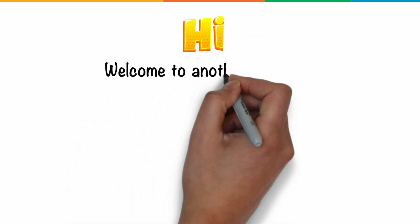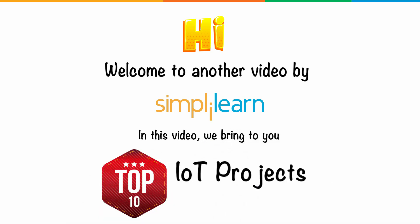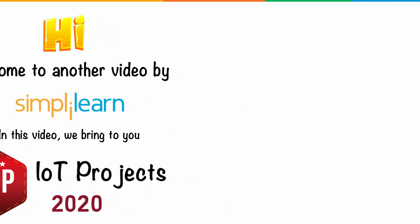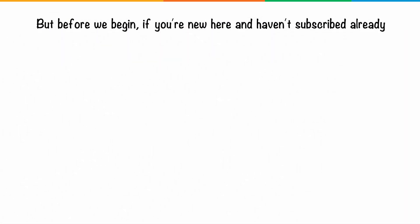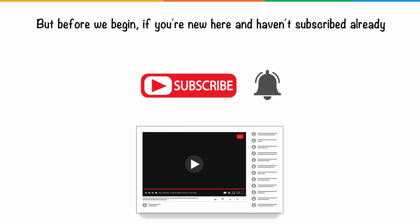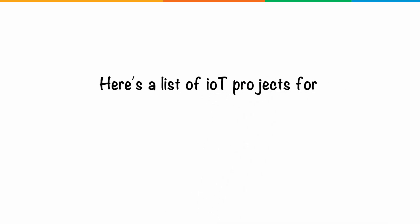Hi guys, welcome back to another video by Simply Learn. In this video we bring to you the top 10 IoT projects for 2020. Moving on, here's the list of IoT projects for 2020.